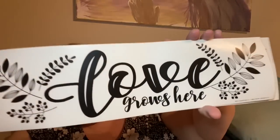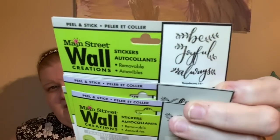This was new to me too — it says 'Love Grows Here.' It looks amazing when you put it together. I picked up two of the 'Love Grows Here' wall clings.